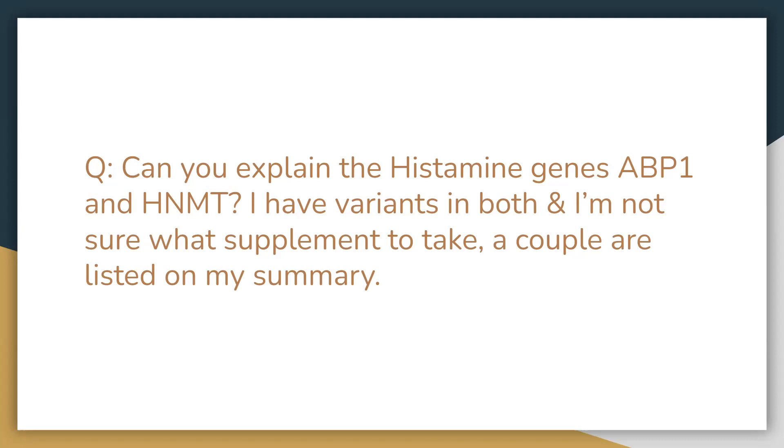If you do have variants in both, you can take Clear Histamine Scavenger — that would help with both of those genes instead of taking two different supplements. If you can take two different ones, they would serve a different purpose. Otherwise, Histamine Scavenger can help with both issues. Adjusting your diet would also be encouraged here.